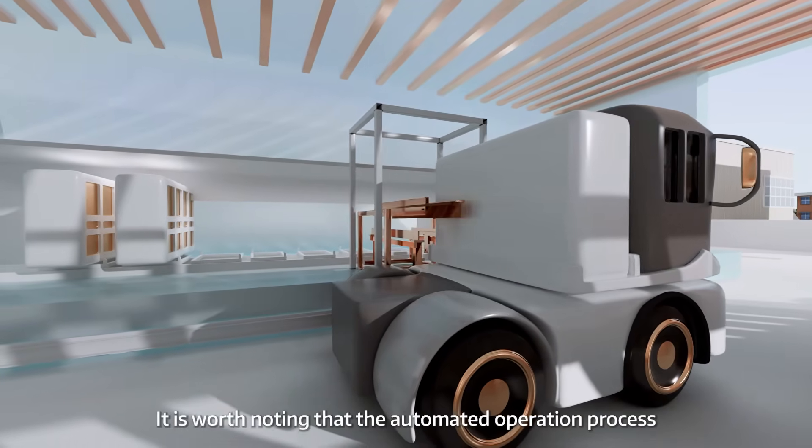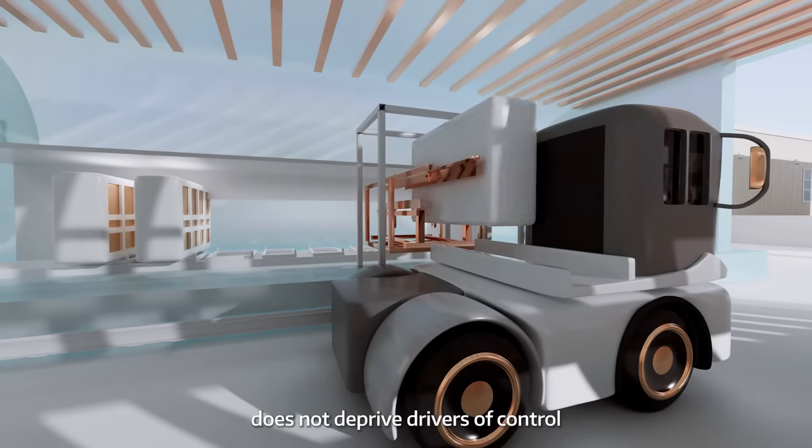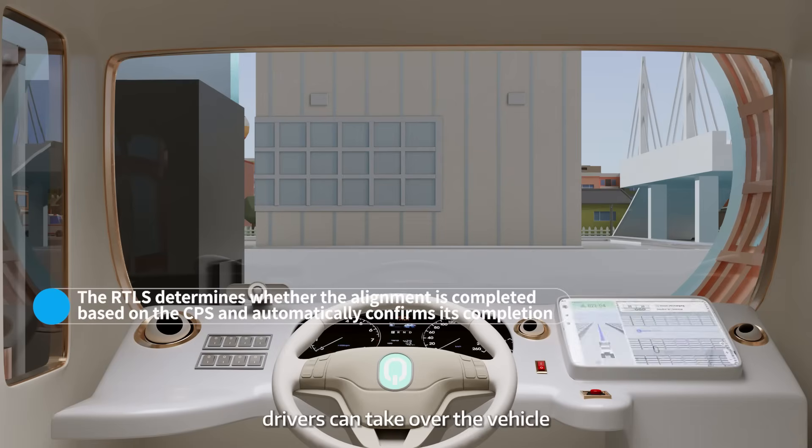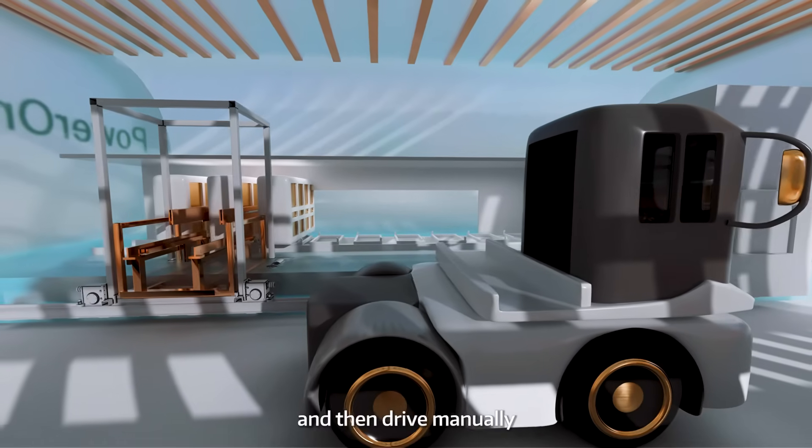It is worth noting that the automatic operation process does not deprive drivers of control. In case of emergencies, drivers can take over the vehicle by tapping on the VMT screen and then drive manually.